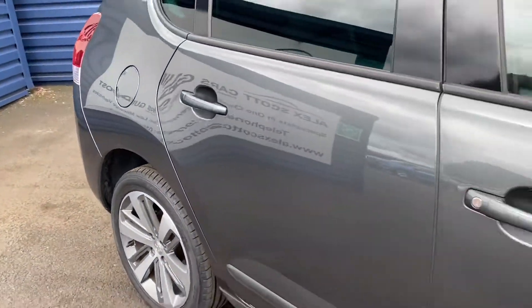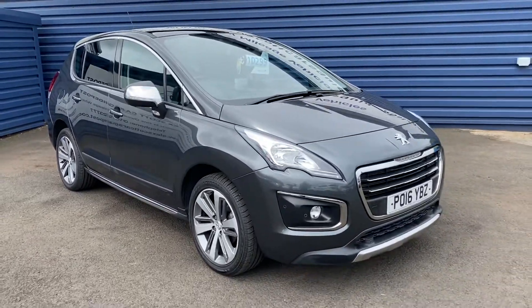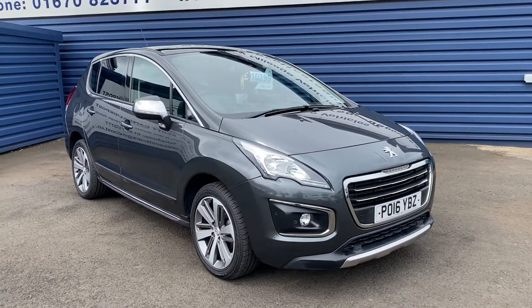If you'd like a test drive, please give me a call on 01670 823 777. Thank you.